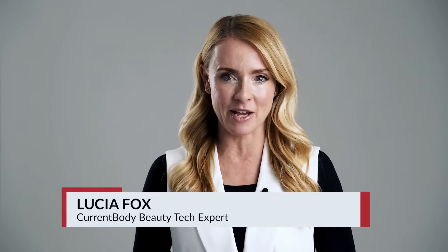I'm Lucia Fox, one of CurrentBody's beauty tech experts, and today we're diving into Radio Frequency tech and how it can be an amazing, transformative addition to your skincare routine. We'll explore how you can use it safely at home without seeing a facialist or therapist, and how you can use it alongside other in-clinic treatments and home use devices.